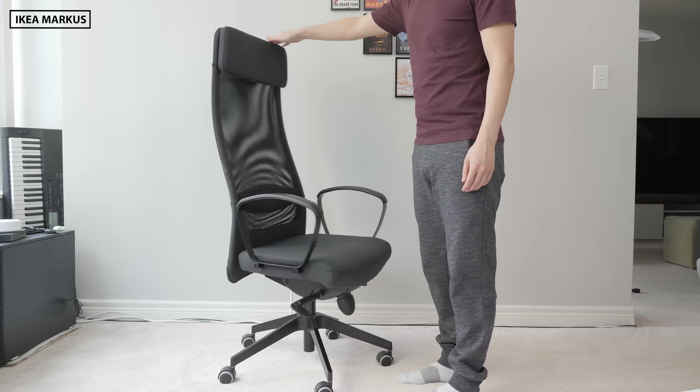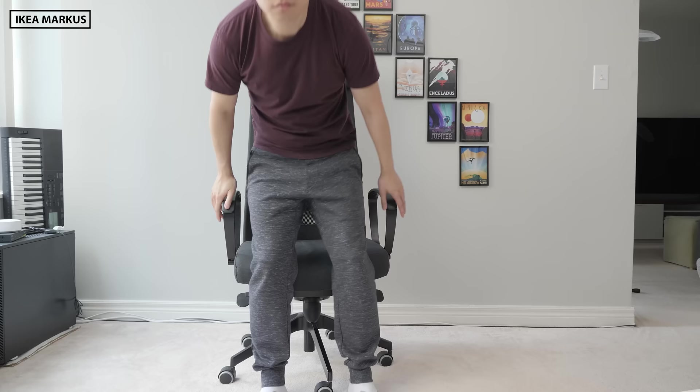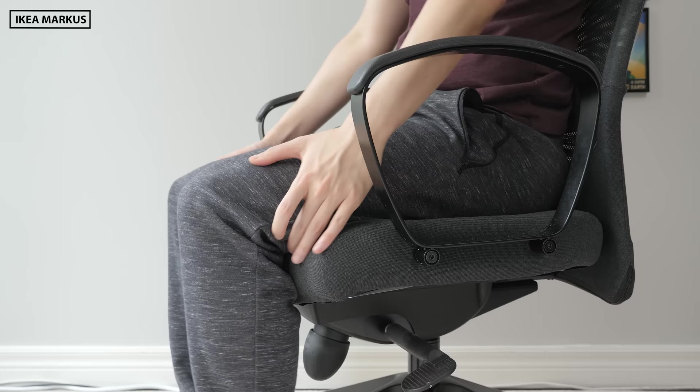A tier. Going way back in time, the IKEA Marcus was my first real office chair purchase and I still think it's a decent budget option. It's solidly built with a long warranty. Its seat and back are comfy and it has a built-in headrest, which made it extremely comfortable for lounging. My main complaints are with the lack of adjustments — the seat pan depth was too long for my legs, and the armrests really suck. C tier.